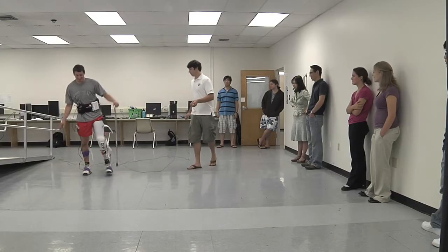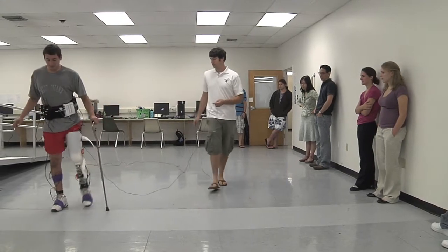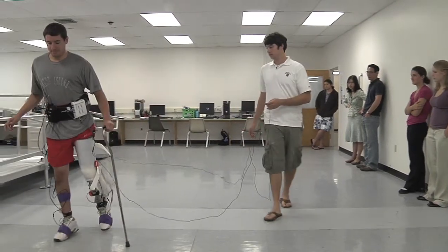I chose biomedical engineering because I myself was injured and then saw the result of engineering and the ways of helping people with mobility.